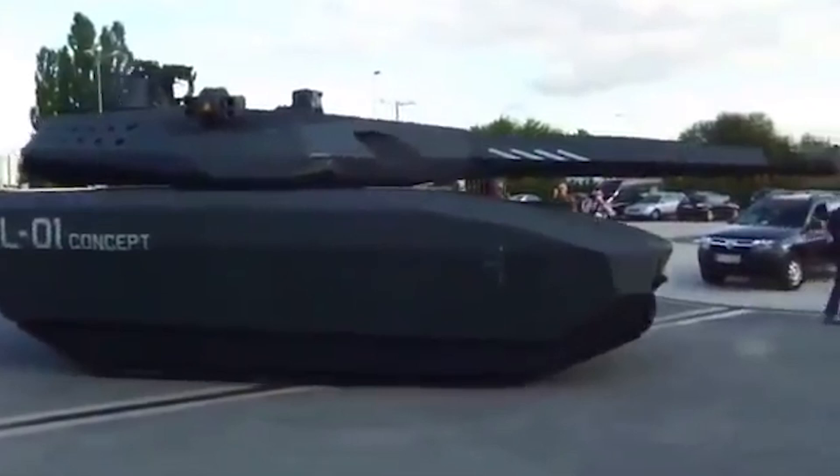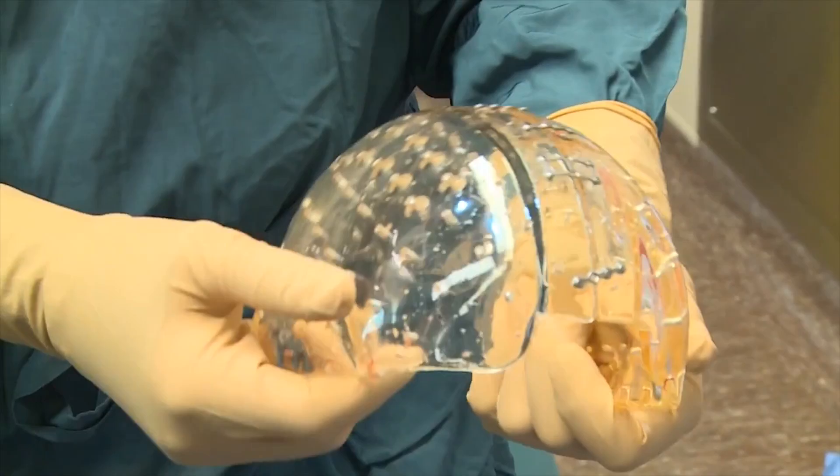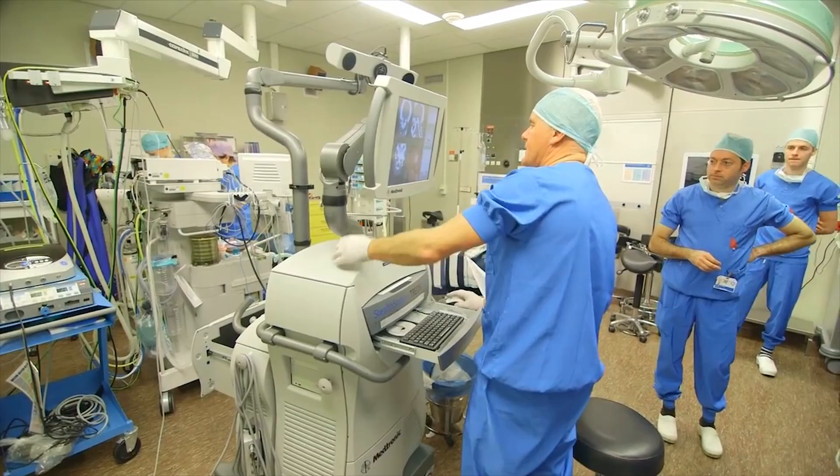A 23-hour surgery resulted in a woman receiving a 3D printed plastic skull — the first time an entire cranium was replaced with a plastic skull. Implants were previously made by hand using a cement-like material, but 3D printing allows surgeons to make more precise prosthetics that can be designed down to the cellular level, which significantly lowers the risk of the body rejecting them.